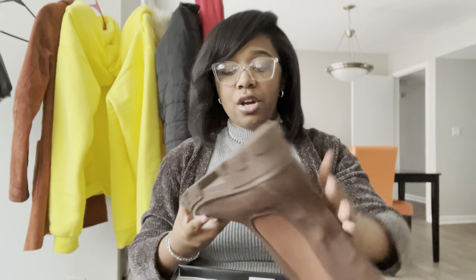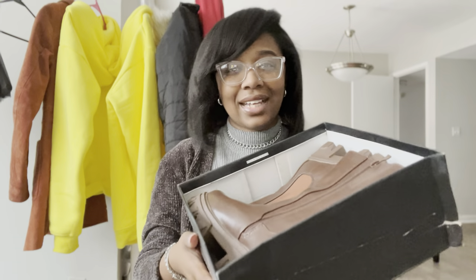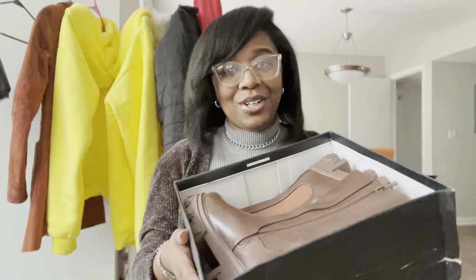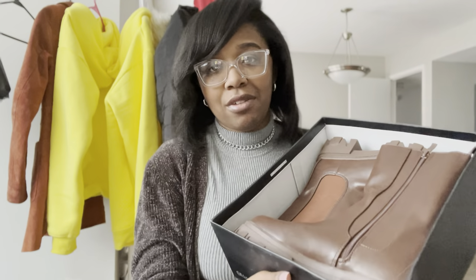Even though it's technically springtime in Atlanta I'd still reach for these if it rains or I'm doing something outdoors instead of sandals. Pro tip: get your winter pieces when it's not cold because they lower the price, and then you're already ready for next season when they hike the price back up. These are going to be back at $75 next year — just watch.